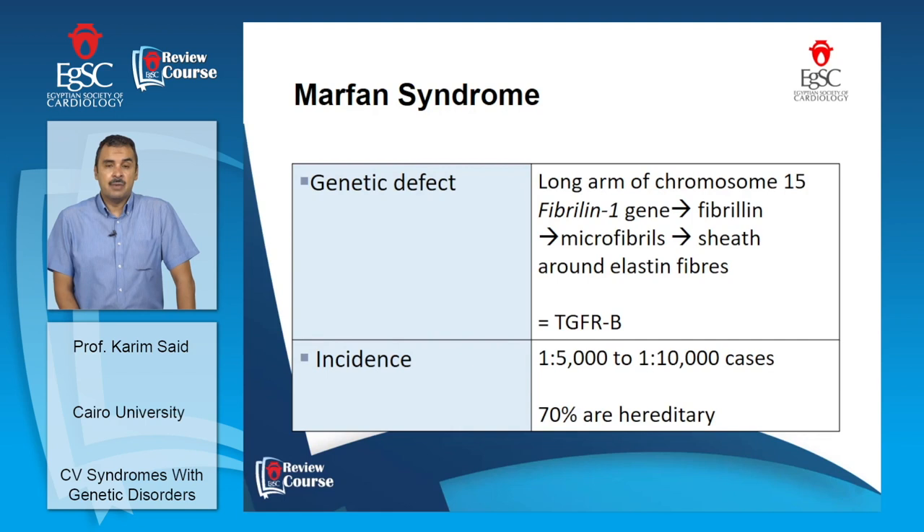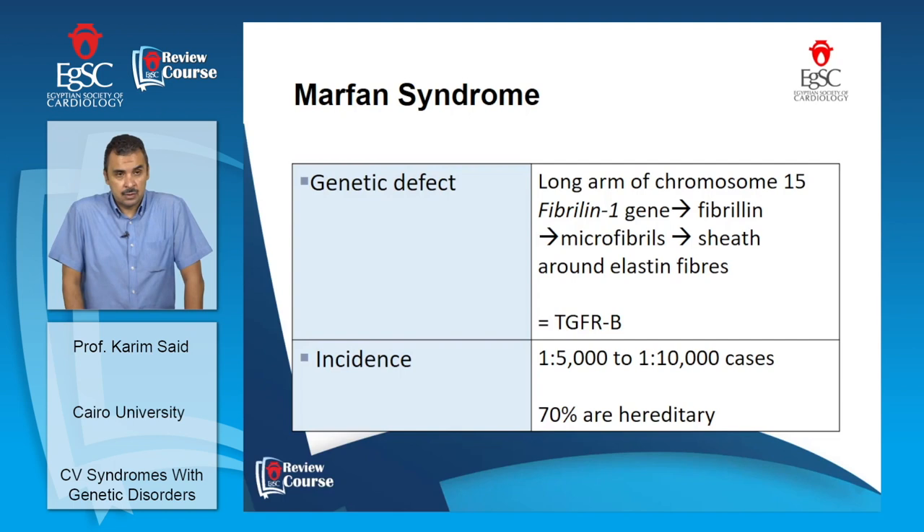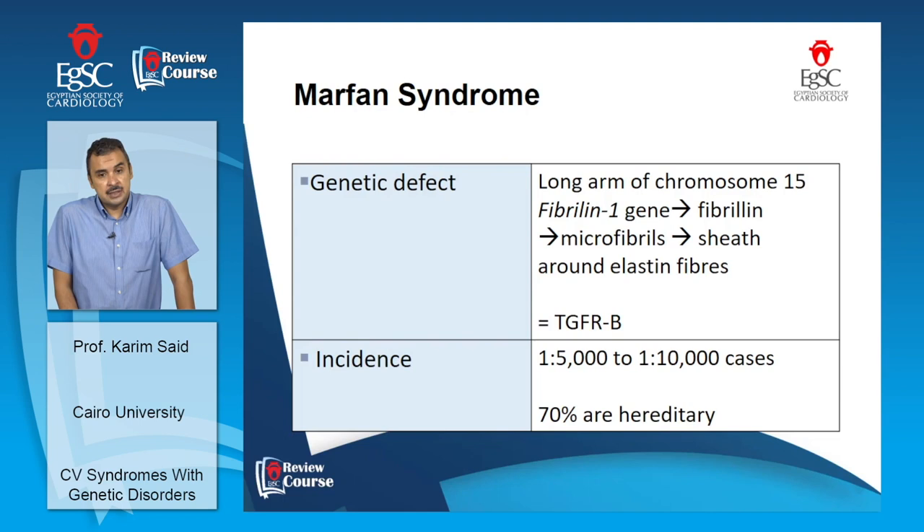Marfan syndrome is a very well-recognized syndrome involving a genetic mutation in the long arm of chromosome 15 affecting the fibrillin genes. Fibrillin is an integral component of microfibrils, which form the sheets surrounding elastin fibers. Some patients have a defect in the TGF-beta pathway. The reported incidence is 1 in every 5,000–10,000 cases; up to 70% are hereditary, but 30% may be due to new mutations.